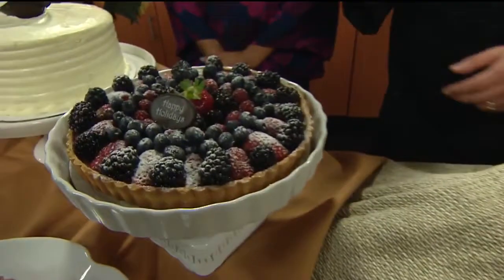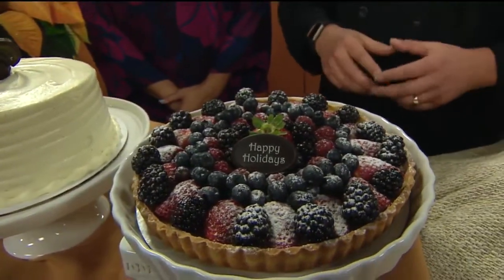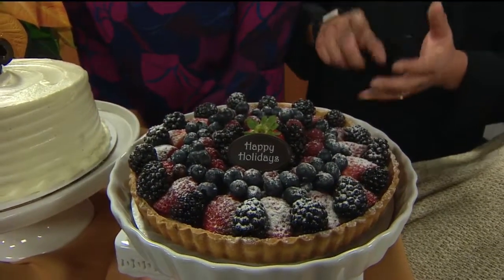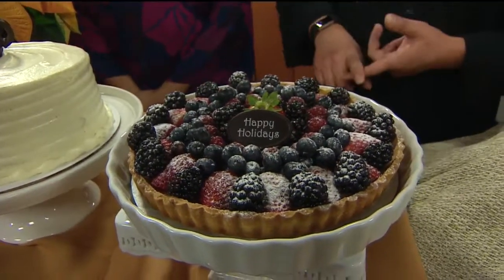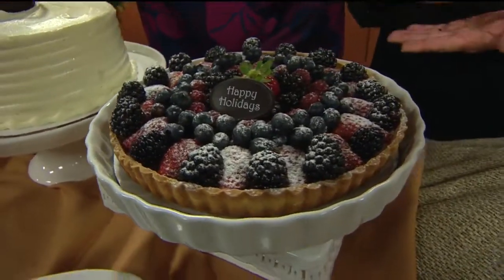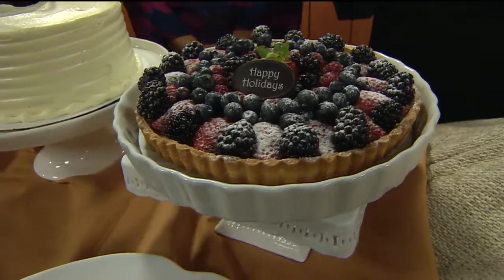And then we jump into dessert. This here is a butter crust — that's beautiful, simple ingredients. All you have is eggs, whipped cream, butter, flour. And then we just top them up with some crispy fruit. What's underneath the fruit? It's the baked custard with the eggs and the sugar.